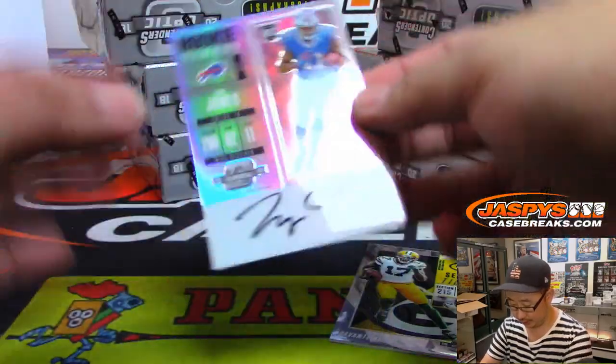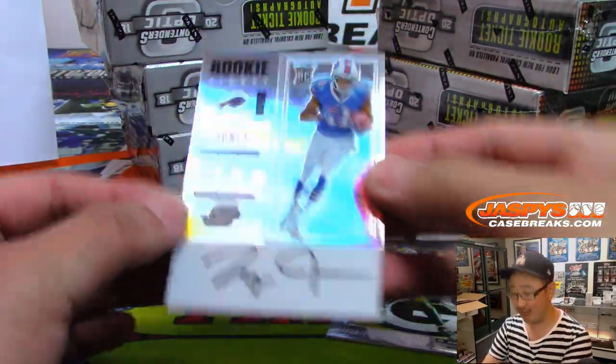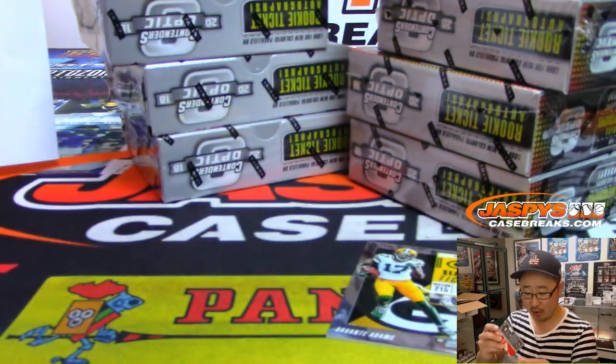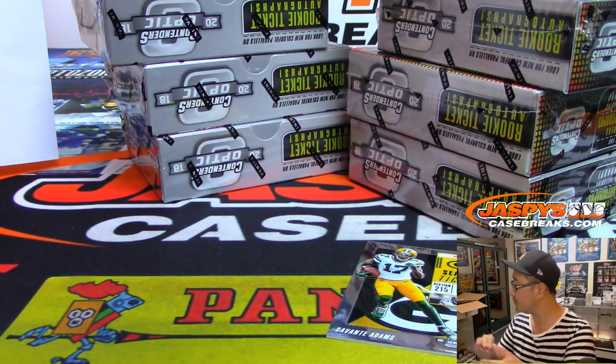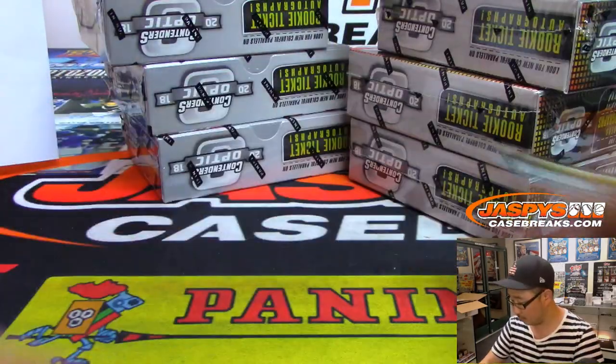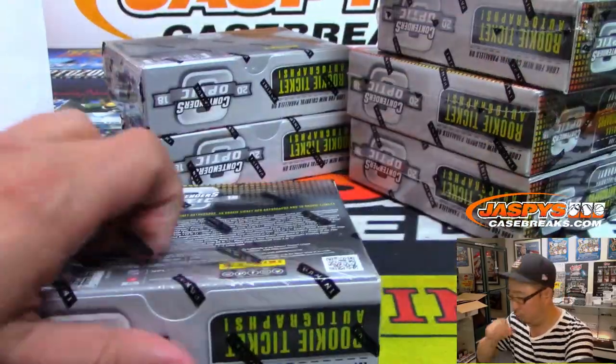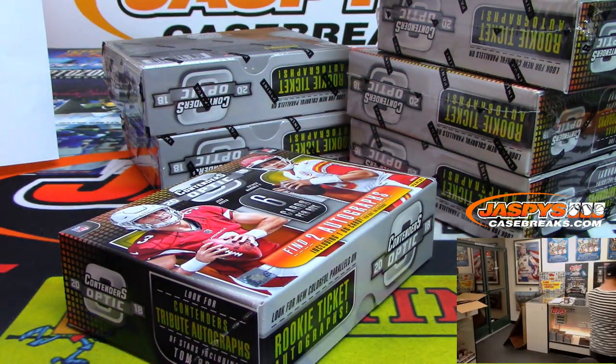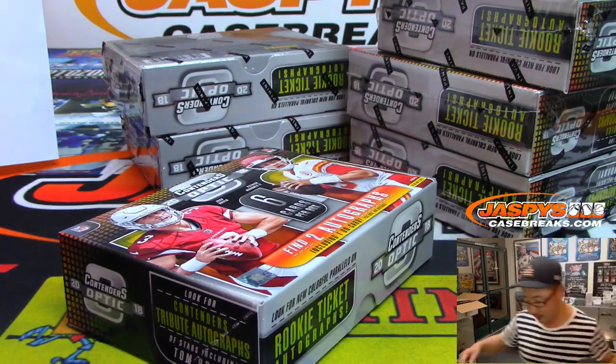And the on-card auto is Zay Jones, rookie ticket autograph. I think this is from last year's set too — they inserted those 2017 cards in this one. That goes to the Bills. Tony Barkey with the Bills. Buffalo! You have to make it your place faster so you don't allow the other team to be organized. Excuse me, I don't have any water here — my throat's drying out already.